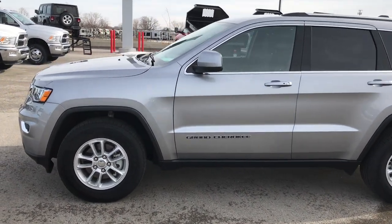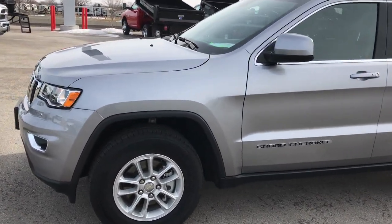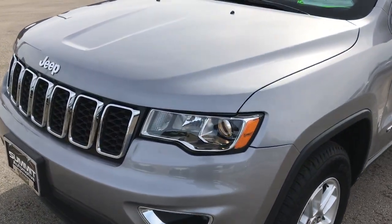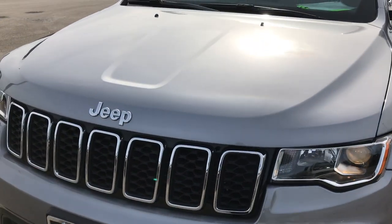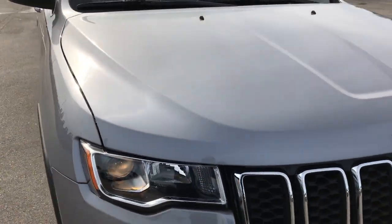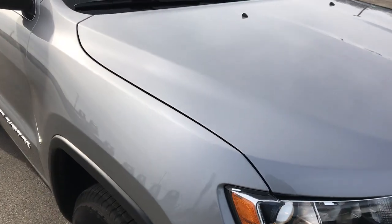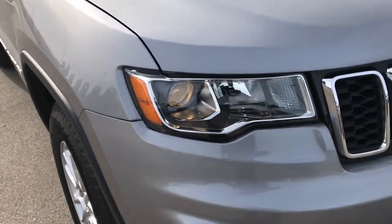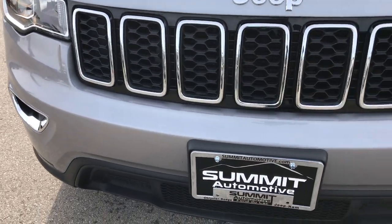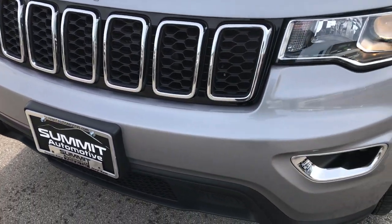This is stock number 9426. We are here at Summit Automotive in Fond du Lac, Wisconsin — your new and used Jeep headquarters. Today we are checking out this super clean 2018 Jeep Grand Cherokee Laredo. This vehicle has a 3.6 liter V6 motor. From this HD video you will be able to tell that this Jeep is extremely clean all the way around.